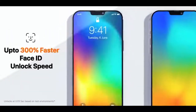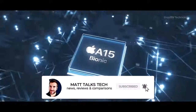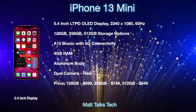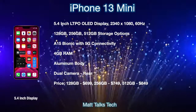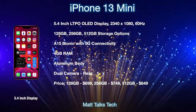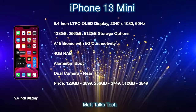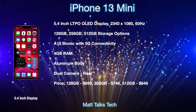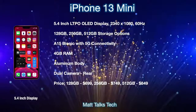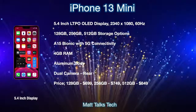Next, let's talk about iPhone 13 model prices. Let's begin with the smallest — the iPhone 13 mini. It will have a 5.4-inch LTPO OLED display, different from the OLED display in the iPhone 12s. It'll have a resolution of 2340 by 1080 and a 60Hz refresh rate screen. It will come with storage options of 128GB, 256GB, and 512GB, with the new A15 Bionic chip, 5G connectivity, 4GB of RAM, and an aluminium body. Just like the iPhone 12, there will be a dual camera setup.